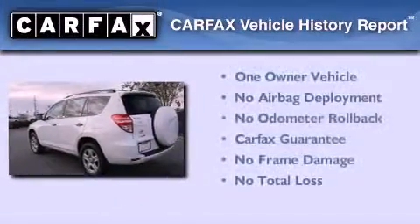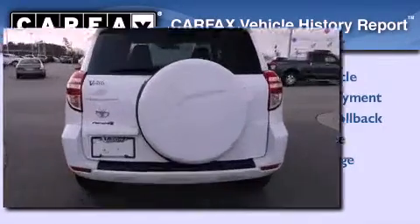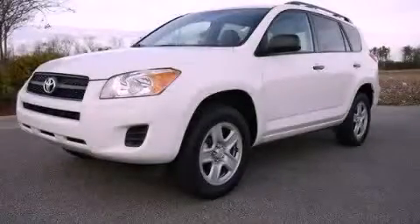This crossover has had only one owner, and it qualifies for the Carfax buy-back guarantee. This automobile won't last long at this price — call and arrange a test drive now.